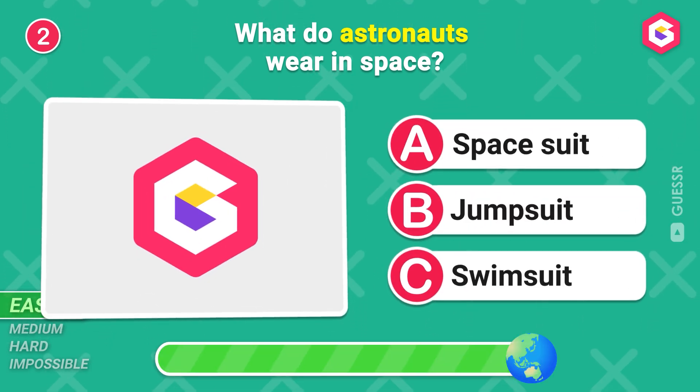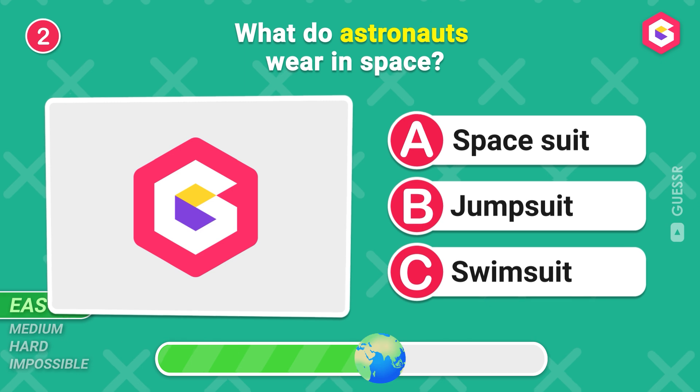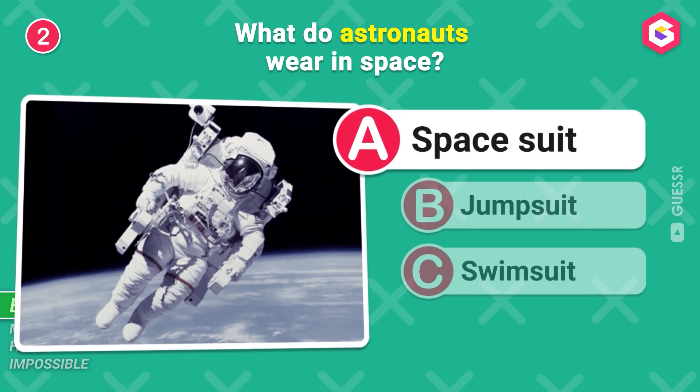What do astronauts wear in space? A space suit, of course!